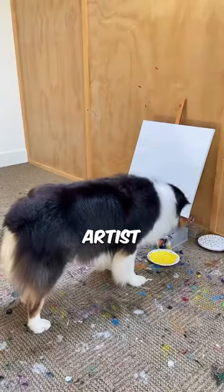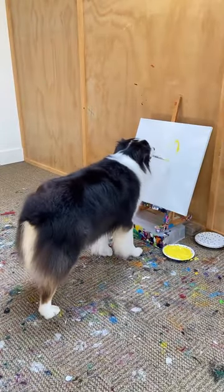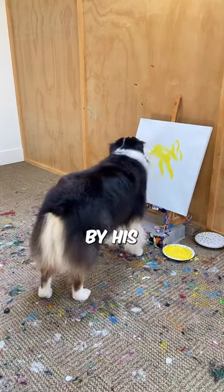Meet Secret, the extraordinary artist with a paw for painting. As you watch the video, you will be amazed by his talent.